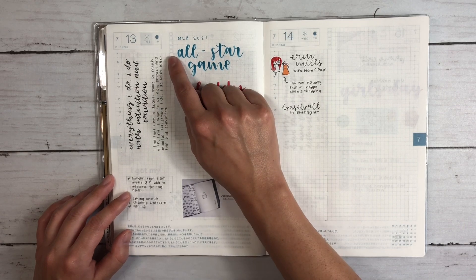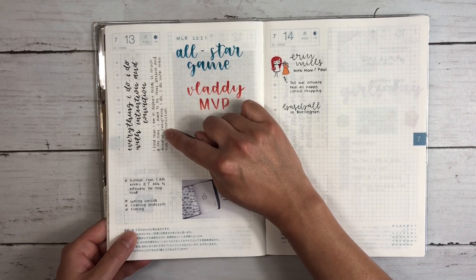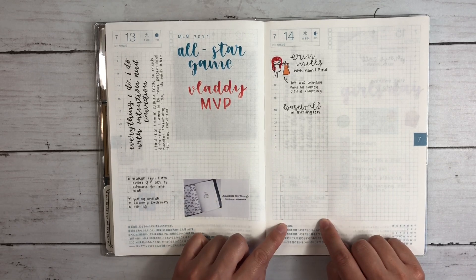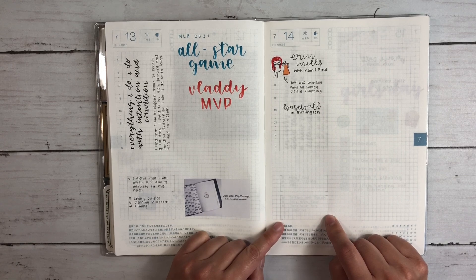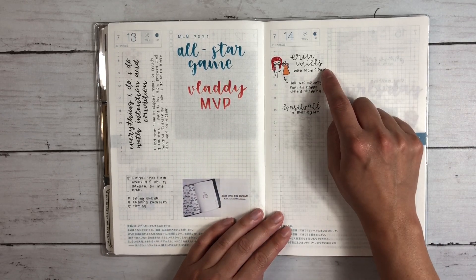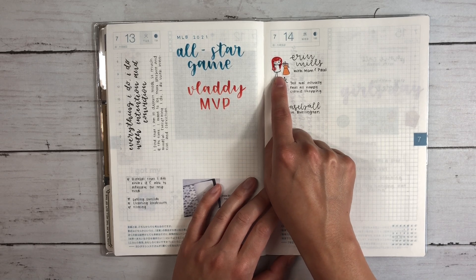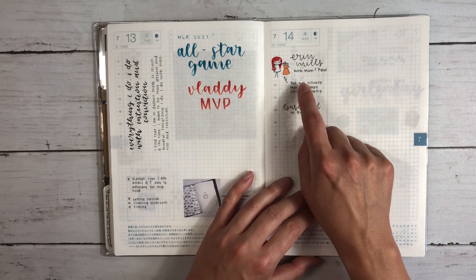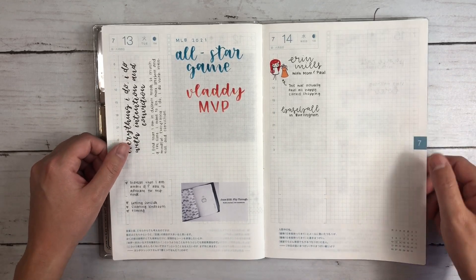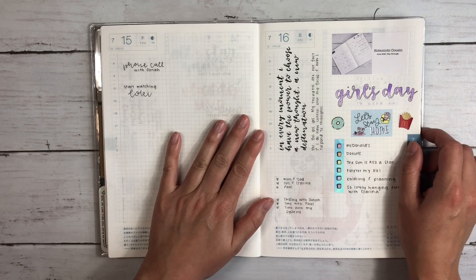The MLB All-Star game — Vladdy from the Jays was the MVP, which was super fun. I had set up this month the same as the first part of the year: write my affirmation, a little note about it if I wanted, what I'm grateful for, and what would make today great. I set up the month with subtle gray boxes using my Staedtler Triplus fineliner, so when it didn't happen I just wrote over it and left blanks. We went shopping — Paul bought some shirts he loved and I think I got a workout bra. He's not much of a shopper but we hadn't really been shopping in person in about a year and a half, so it was a nice, safe trip.